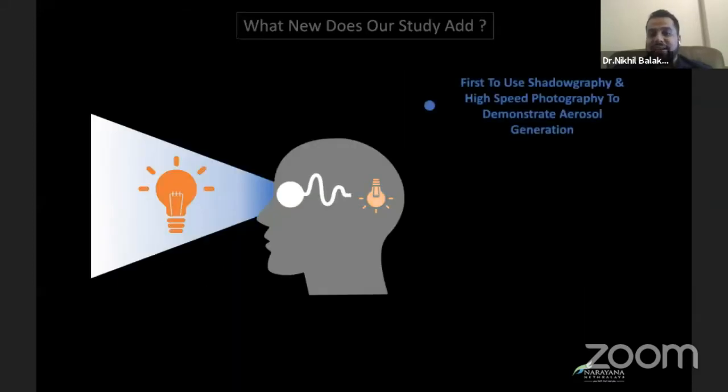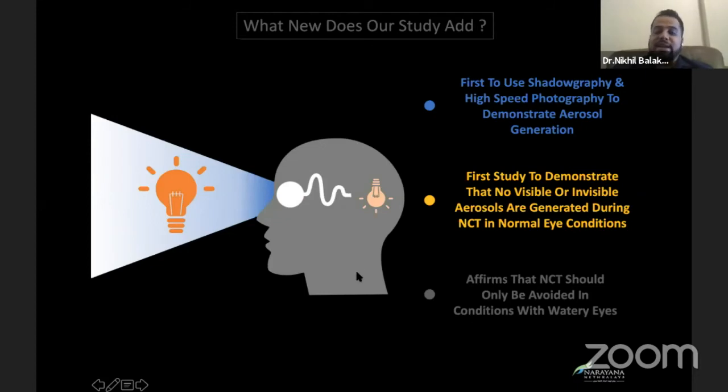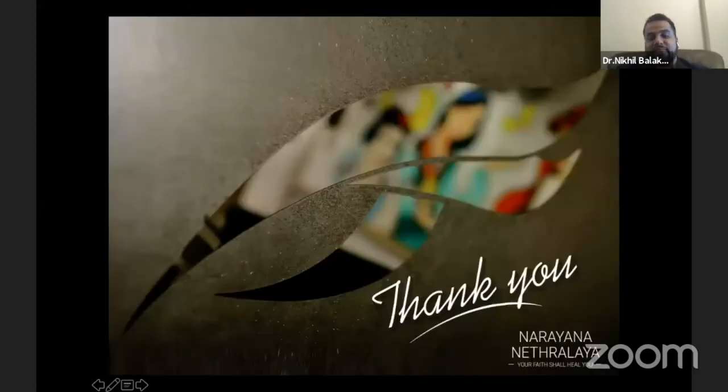What new does our study add? It was the first to use shadowgraphy techniques and high-speed photography to demonstrate aerosol generation. It was the first study to demonstrate that no visible or invisible aerosols are generated during the NCT procedure in normal eye conditions. And finally, it affirms that NCT should only be avoided in conditions with watery eyes. Thank you.